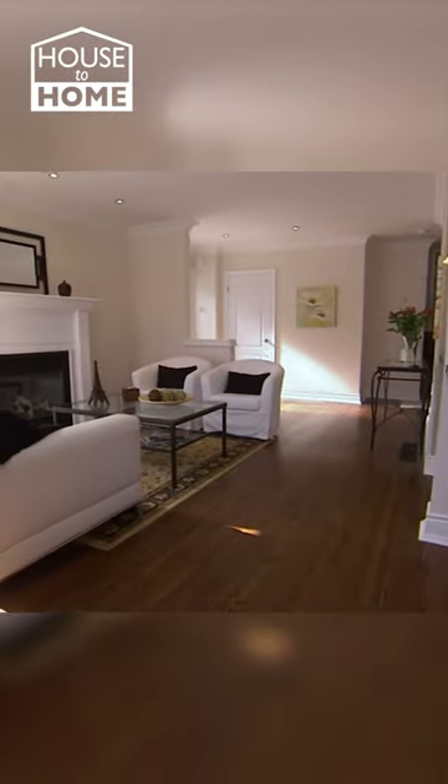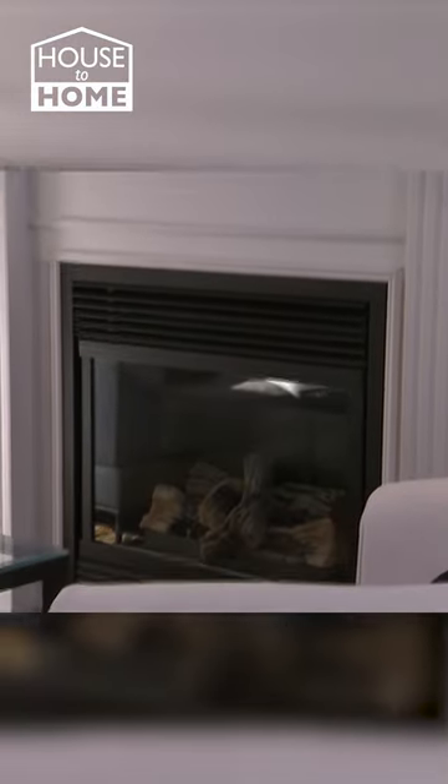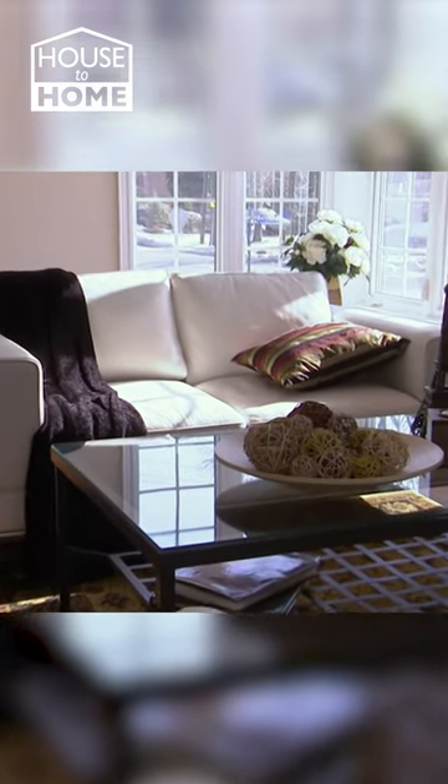The living room has a nice new trim and a great paint colour, but the contemporary furniture and updated decor gives this room the high-end finish that the shabby two decades-old couch just can't provide.